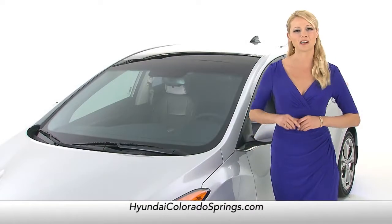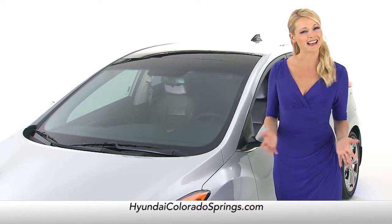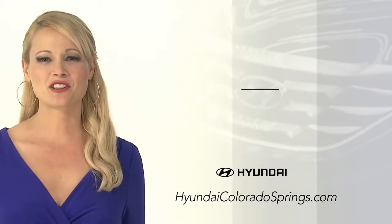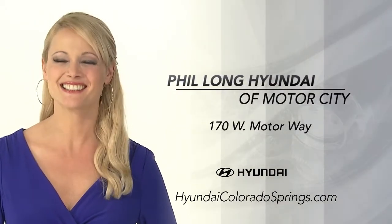So, if you're looking for a new vehicle that is practical and durable, yet fun and engaging, the Elantra GT is your ideal choice. Schedule a test drive of your very own at Phil Long Hyundai of Motor City today.